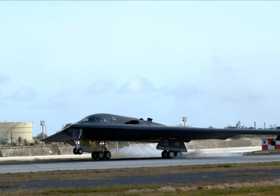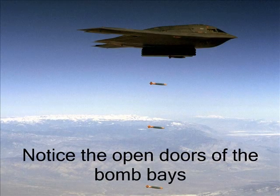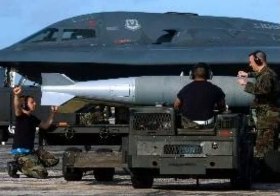The B-2 can carry up to 40,000 pounds of bombs and missiles. On the bottom of the B-2, in the middle of the wing, are two bomb bays. It is from these bomb bays that most of its weapons are dropped. The main weapons carried are known as smart bombs, which are controlled by computers.